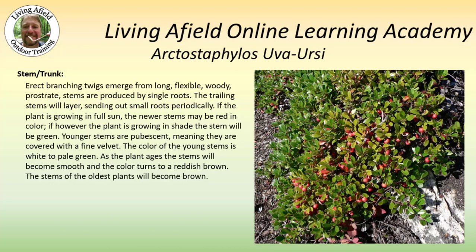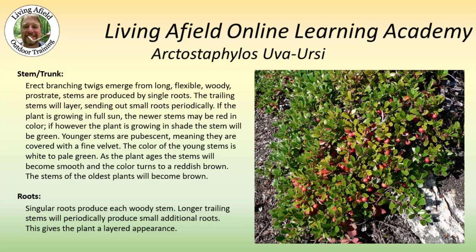Younger stems are pubescent, meaning that they're covered with fine hairs. The color of the stems is white to pale green. As the plant ages, the stems will become smooth and turn a brownish red. The stems of the oldest plant will actually become brown. Singular roots produce each woody stem. Longer trailing stems will periodically produce small additional roots, which does give the plant a layered appearance.